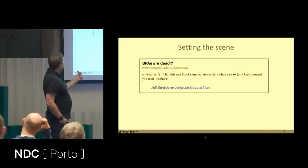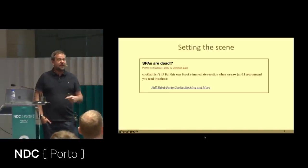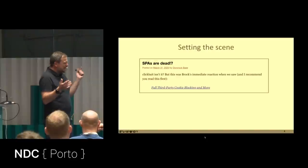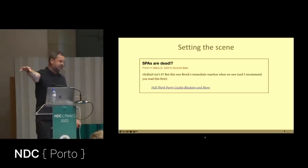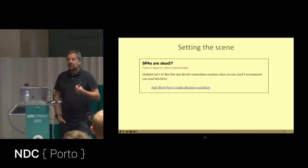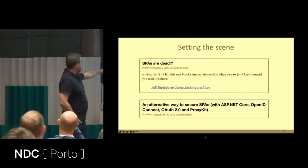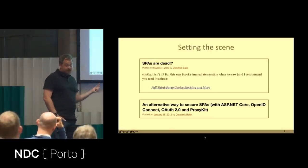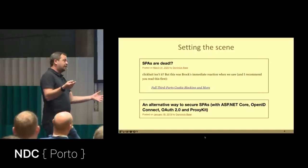Before I start, I need to set the scene. I wrote a blog post in 2020 called 'SPAs Are Dead.' It got picked up by Hacker News, and people only read the headline — they didn't see the next line saying it was a joke. They went completely crazy. If they had read further, they'd have seen I was proposing an alternative approach to secure SPAs using the Back End for Front End pattern.